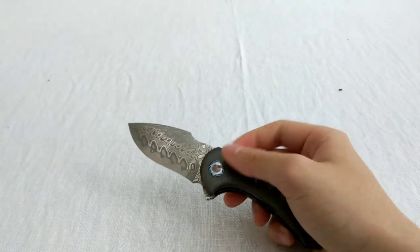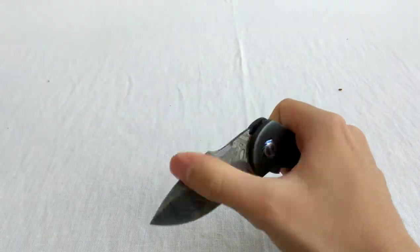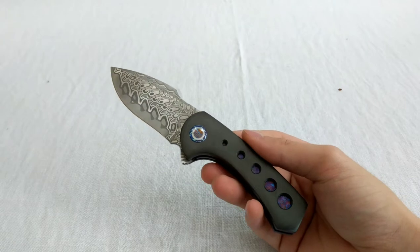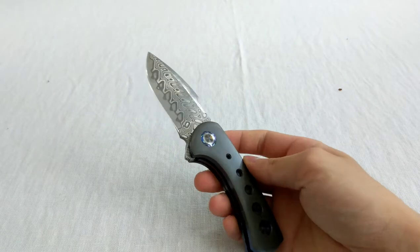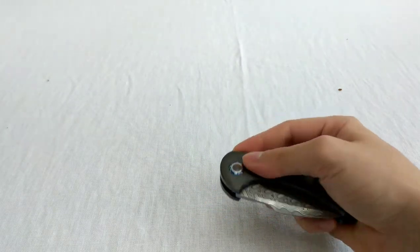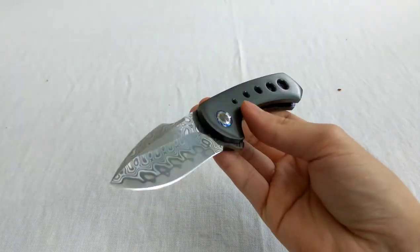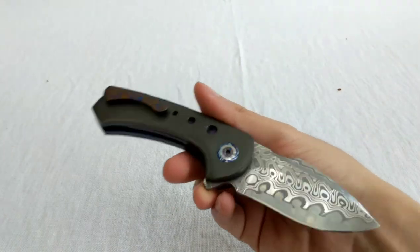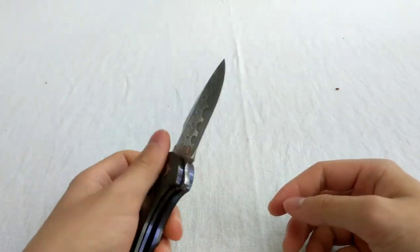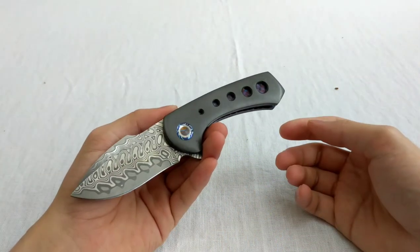I've been going on the theme of finding a great knife from each maker, and I think this is one of the best Todd has ever made. I love how he worked with me, showed me progress pictures, involved me in decisions, and spent a ton of time making this knife as good as he possibly could. I really appreciate it. Thank you so much, and thank you for watching — have a good one.